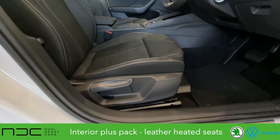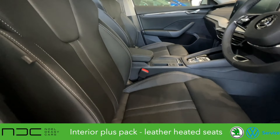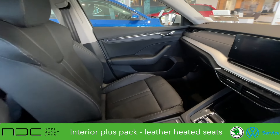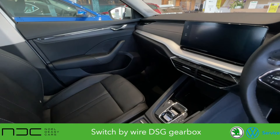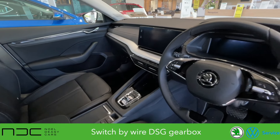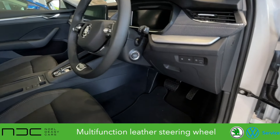With this Octavia we have the special interior plus pack which comes with the Octavia aluminium door sills and the leather heated seats. In all the Octavias you have wireless Android Auto and wireless Apple CarPlay. There's a classy-looking switch-by-wire DSG automatic gearbox, automatic lights, multifunction leather steering wheel, and push button start.